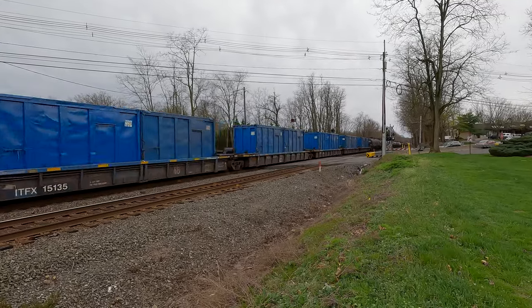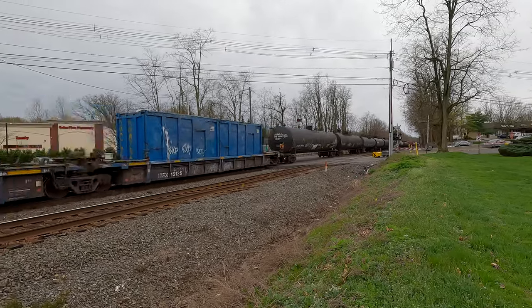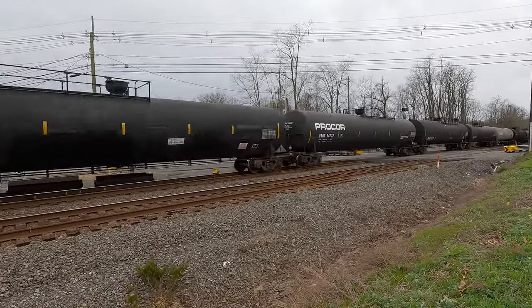CSX M404. The Good Friday Easter train. Got 1075 in those cars.